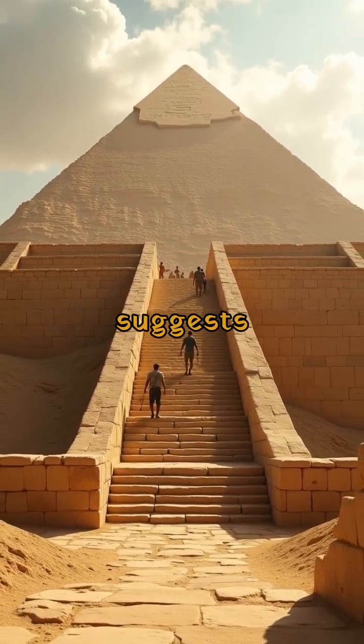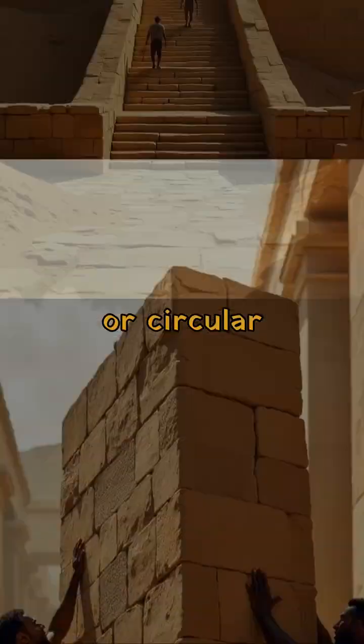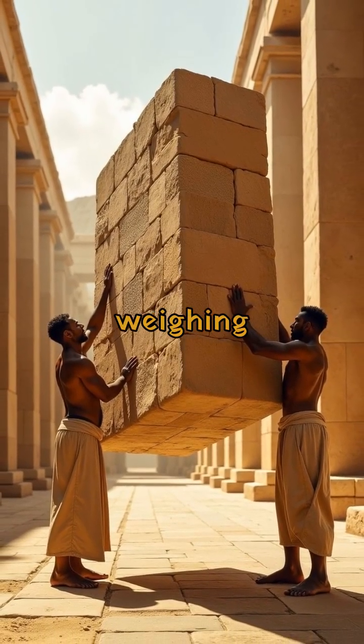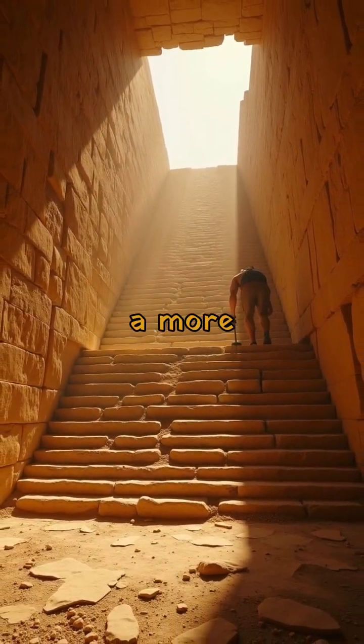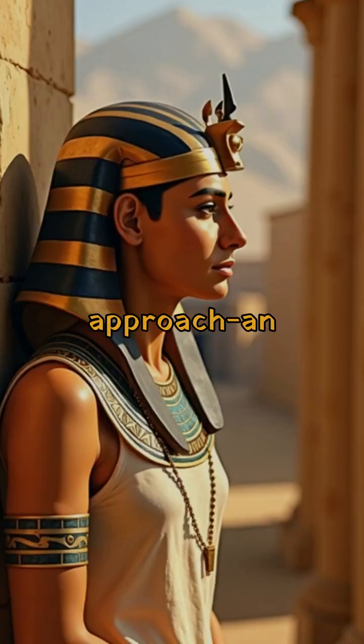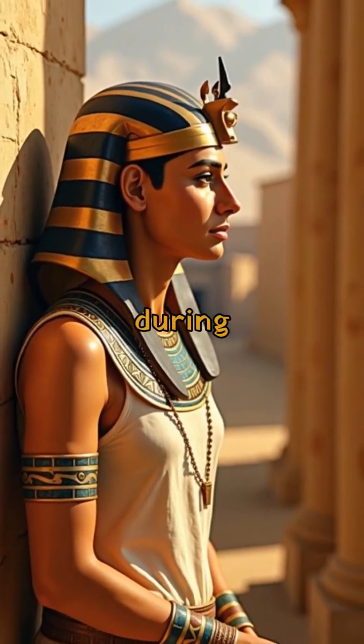One theory suggests the use of straight or circular ramps, allowing massive stones weighing several tons to be transported upward. Some propose a more revolutionary approach: an internal spiral ramp built during construction.